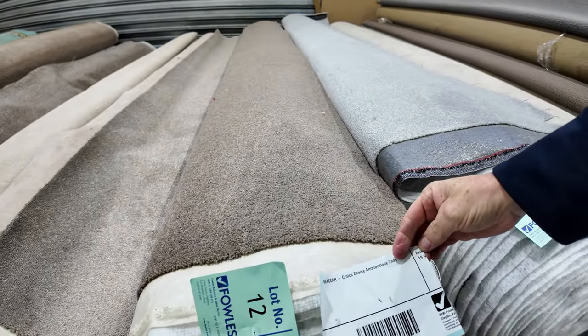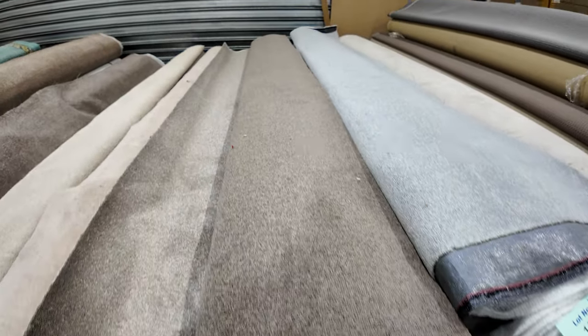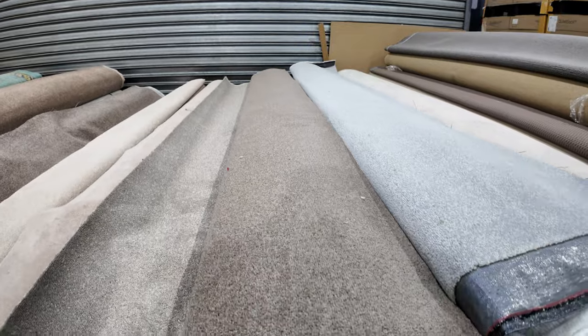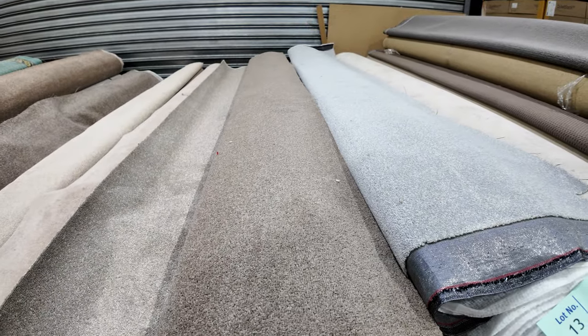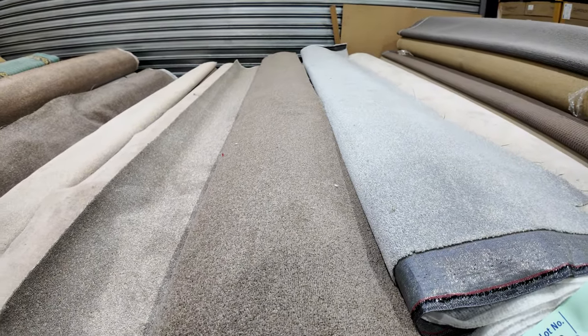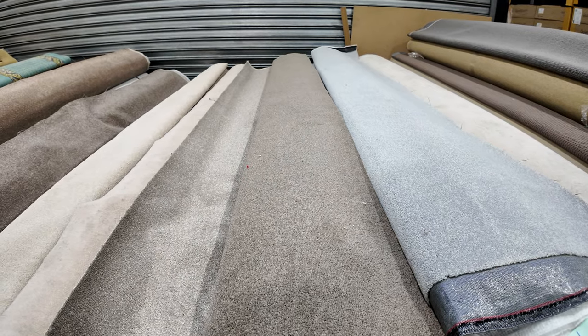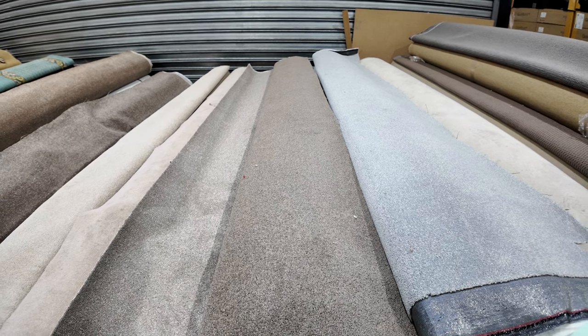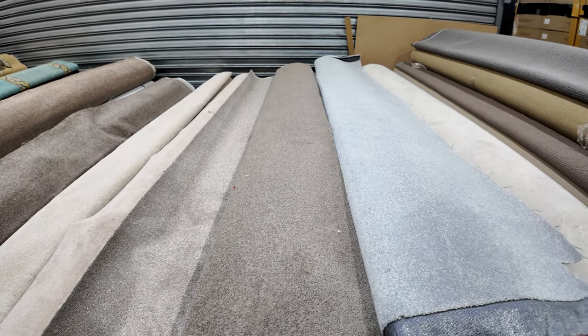Lot number 12, as an example, is 19.9 metres — that's what it'll say on the catalogue. It's all the same width at 3.66 metres wide, so you've got a roll that's 3.66 metres wide by 19.9 metres. I'd expect that roll to sell for around about $30 to $40 a metre — calculate that up, it works out to be an absolute bargain.